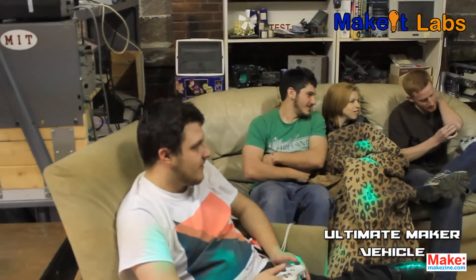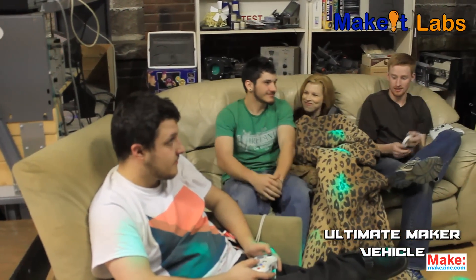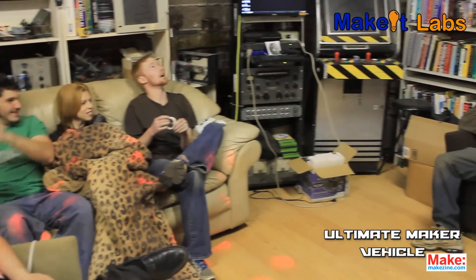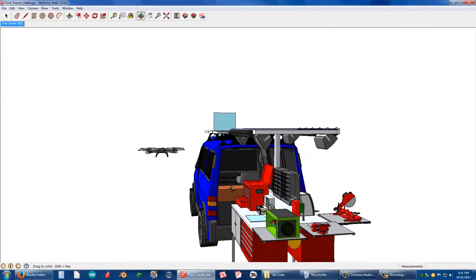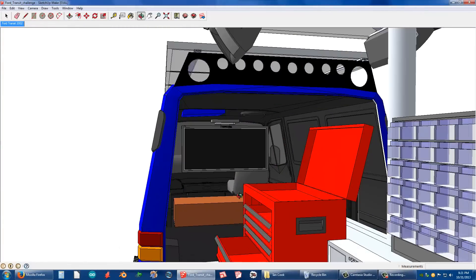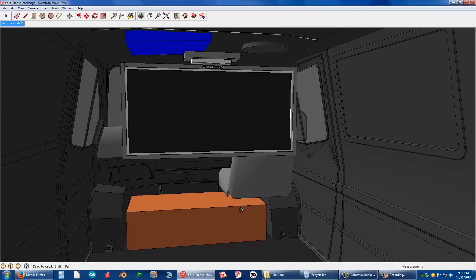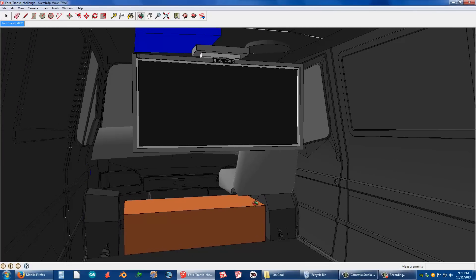While makerspaces are best known as a place for people to come and make stuff, you'll occasionally get people like me who come here to eat, drink, play video games, and just enjoy the general social vibe. Luckily, in our mobile space, we have a fold-up lounge complete with a flat screen TV, entertainment system, a couch, satellite TV, and a mini fridge.